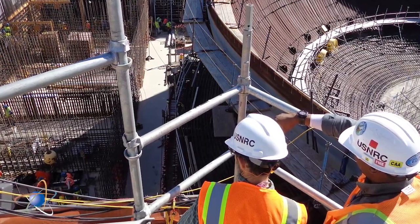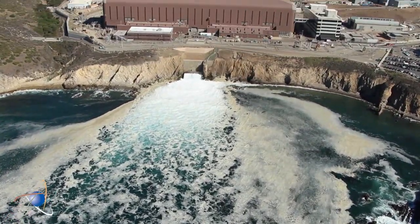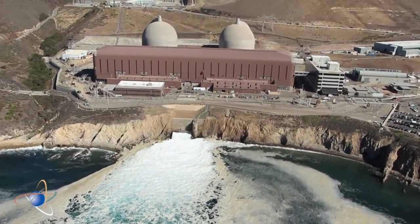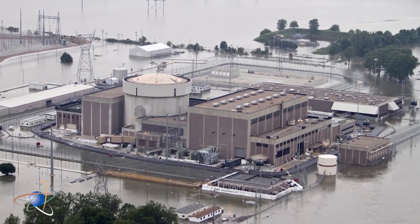Nuclear power plants are designed and built taking into consideration the kinds of severe weather expected in the area where they're located. Plants along the coast consider hurricane effects. Plants near rivers and other bodies of water evaluate water intrusion and flooding.